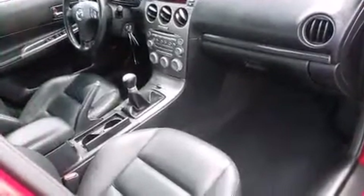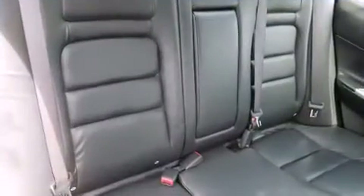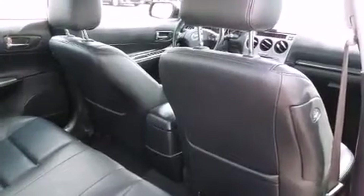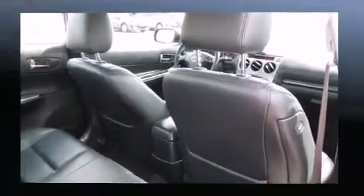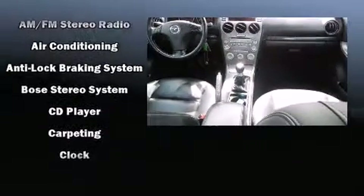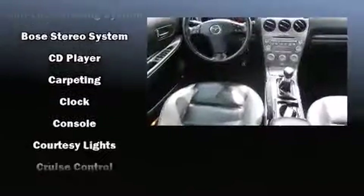Features include front and rear reading lights, a tachometer, an outside temperature display, remote keyless entry, and one-touch window functionality. Mazda ensures the safety and security of its passengers with equipment such as dual front impact airbags.